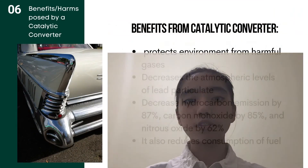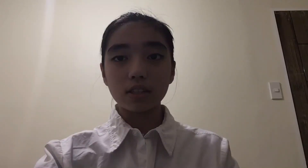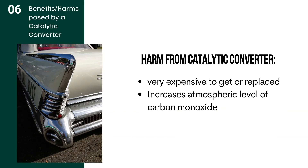The benefits and harms posed by the catalytic converter. Starting with the benefits: catalytic converters protect us from harmful gases, as they use ceramic-coated beads and various metals to convert unburned gas and nitrogen oxide into harmless gases. They decrease atmospheric levels of lead particulate because catalytic converters do not work with leaded gasoline. They decrease hydrocarbon emissions by 87%, carbon monoxide by 85%, and nitrous oxide by 62%, and they also reduce fuel consumption. On the other hand, disadvantages include being very expensive to replace, and they increase the atmospheric level of carbon dioxide because carbon dioxide is a product of the reactions taking place inside the converter.